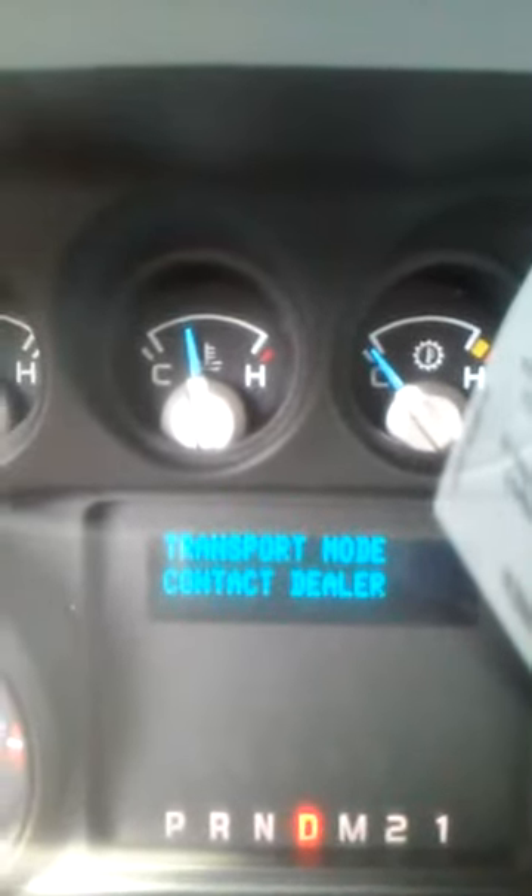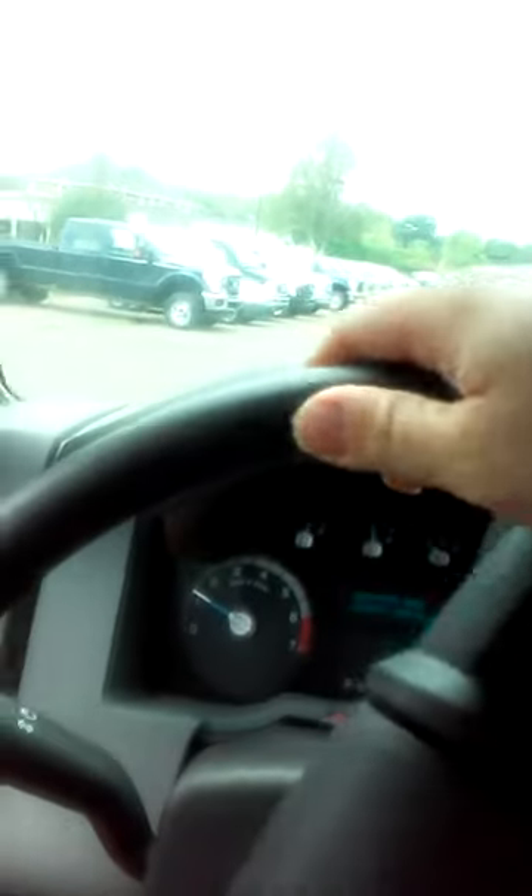There are probably some limited things I could do on this truck because the readout says 'transport mode, contact dealer.' So it's probably limited on some things — that's probably something the service department does to clear it, and then you're okay. Oh yeah, there's a manual mode and you switch it with a switch. Let me see how that works.